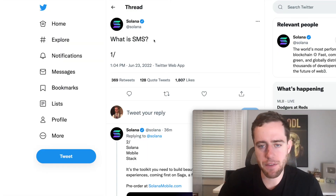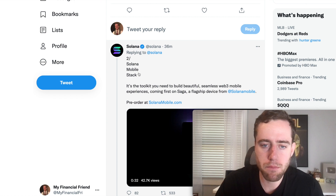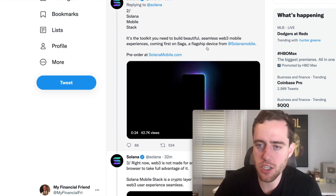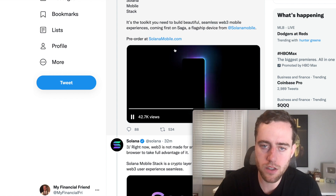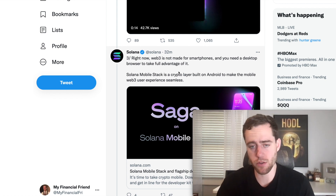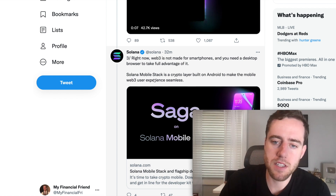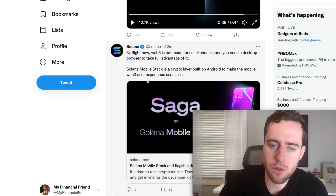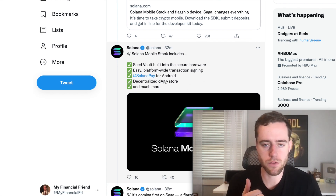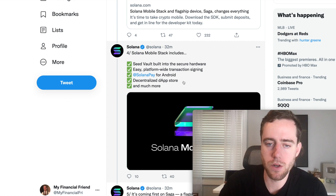Solana just came out with some big news, very recently. What is SMS? Solana Mobile Stack. It's a toolkit you need to build beautiful, seamless Web3 mobile experiences, coming first on Saga, a flagship device from Solana mobile. Pre-order today. Right now, Web3 is not made for smartphones and you need a desktop browser to take full advantage of it. A lot of applications don't even really work on the phone. The user interface just isn't working. Solana Mobile Stack is a crypto layer built on Android to make the mobile Web3 user experience seamless. Solana Mobile Stack includes Seed Vault built into the secure hardware, easy platform-wide transaction signing, Solana Pay for Android, decentralized app store, and much more.